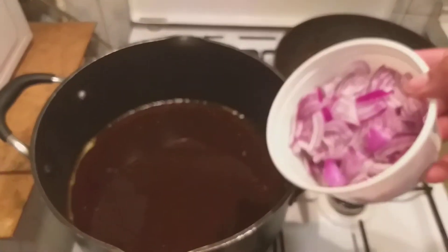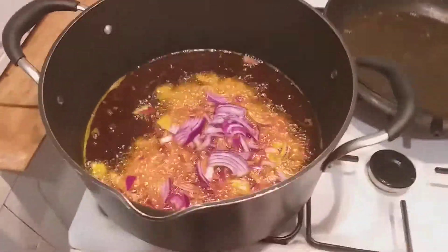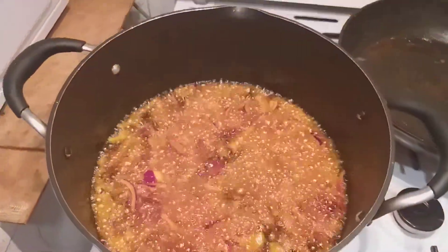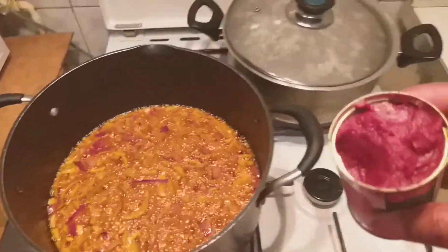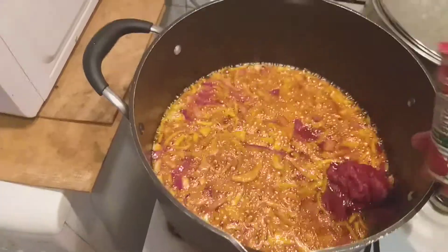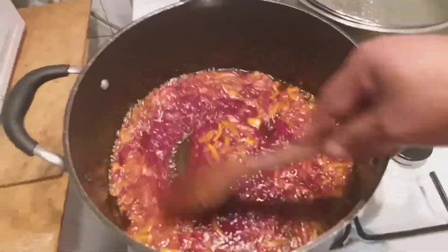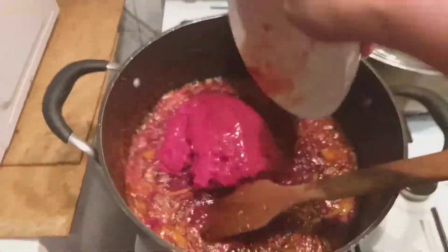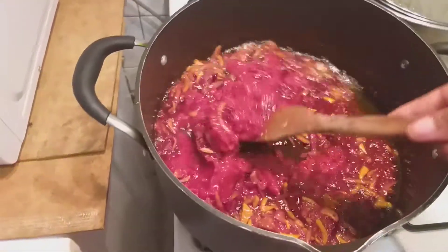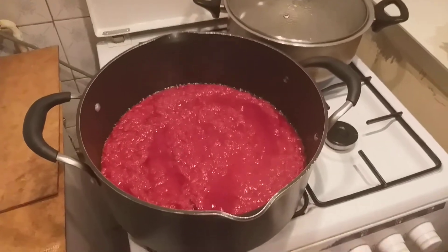I will be adding my diced onions. I will allow this to cook for 2 minutes. Then I will be adding my two tomatoes — you can add them first or at the end, it depends how you want it. My tomatoes I will be cooking for 5 minutes, then I will be adding my blended pepper to it.